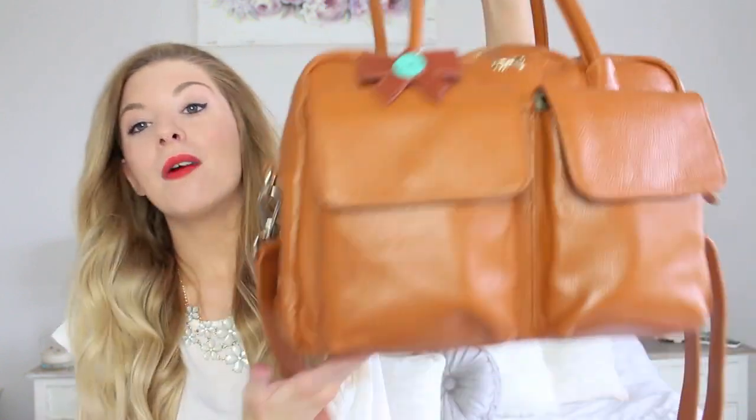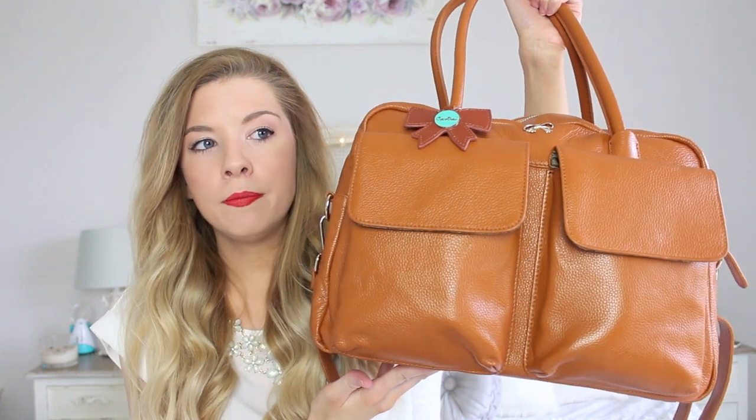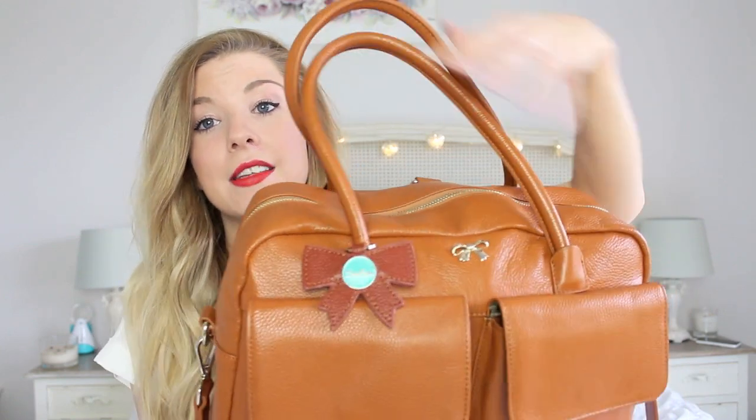First of all, I want to show you the bag. This is Archie's changing bag - it was really kindly sent to him by a company called Coco Bow not long after he was born, and I was so grateful because I had found finding a changing bag that I liked on the high street impossible. They were all kind of like they had cartoons on them or were really bright garish colors.